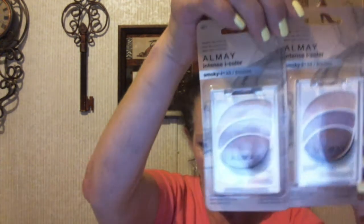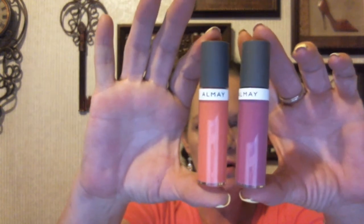We got the Almay, which was buy one get one 50% off, and there was a $4 off coupon in Sunday's paper. We got two of those — they were $5.99 each. We also got Almay lip gloss, also buy one get one 50% off with the $4 off coupons, $5.99 each. The Almay eyeshadow was $7.99 for one and $3.99 for the other.